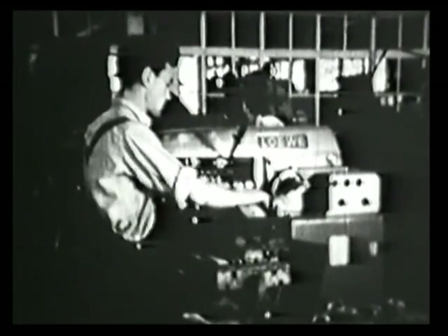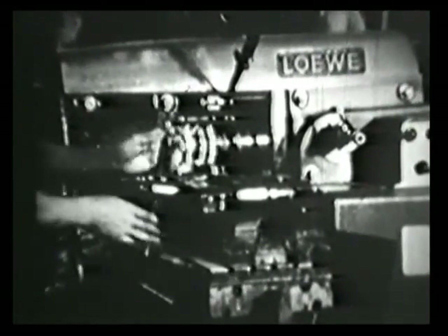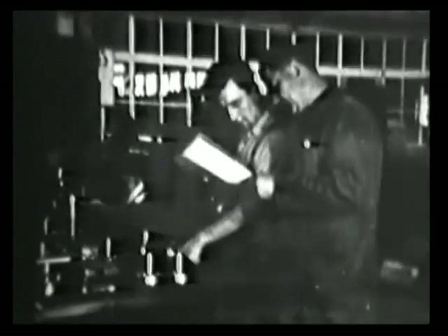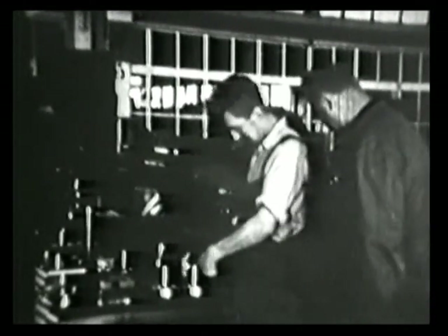Halbfertige Teile werden auf einem Transportwagen gestapelt und zur nächsten Maschine gefahren. Eine Fräsmaschine ist es. Wir sehen, wie sogenannte Taschen eingefräst werden — sie dienen als Gewichtsausgleich für den Kolben. Auch im modernsten Betrieb kann man auf manuelle Arbeiten mitunter doch nicht ganz verzichten. In diesem Fall werden die ausgefrästen Taschen jetzt mit einer Feile entgratet, wie man so sagt.